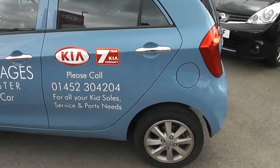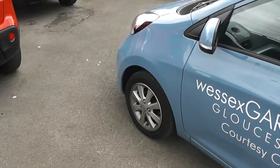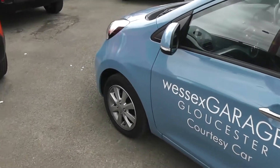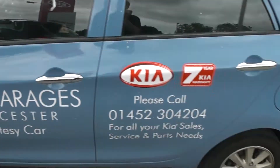As you can see, this car is sitting on these fantastic 14-inch alloys, which are in superb condition. As well as tyre tread ranging from 4mm to 5mm.